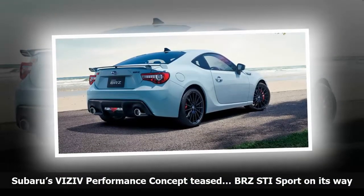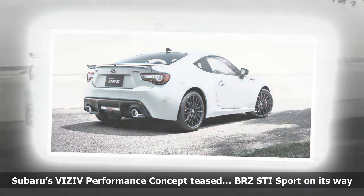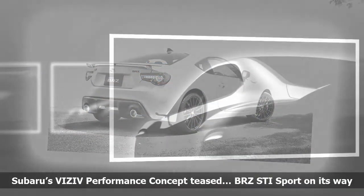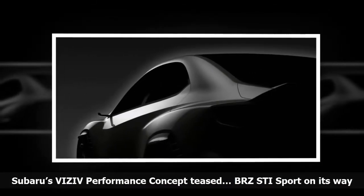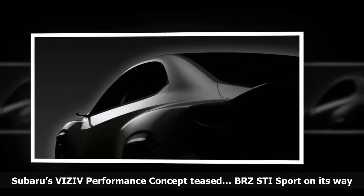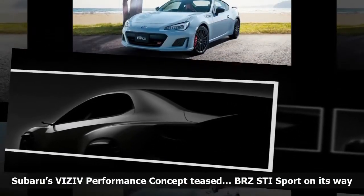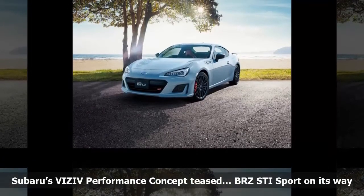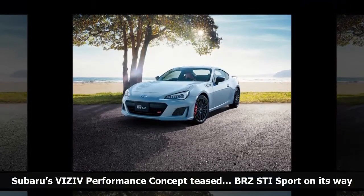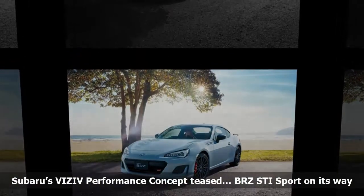Subaru is remaining tight-lipped about the VIZ-IV performance concept, saying only that the new VIZ-IV — Vision for Innovation — performance concept is a sports sedan that embodies the brand's vision for the future of making cars that deliver enjoyment and peace of mind to its customers. The newest VIZ-IV concept, with a sports sedan body, features advanced driver assist technology that has Subaru's EyeSight at its core.